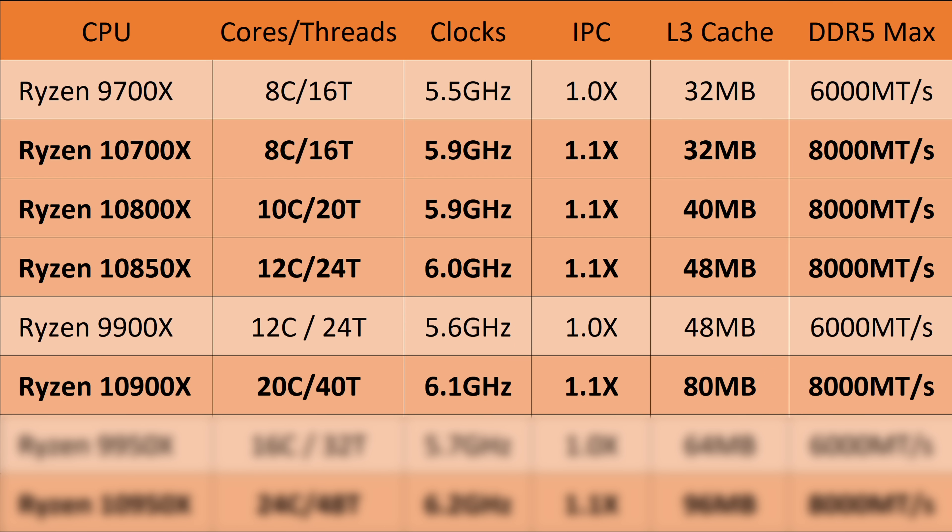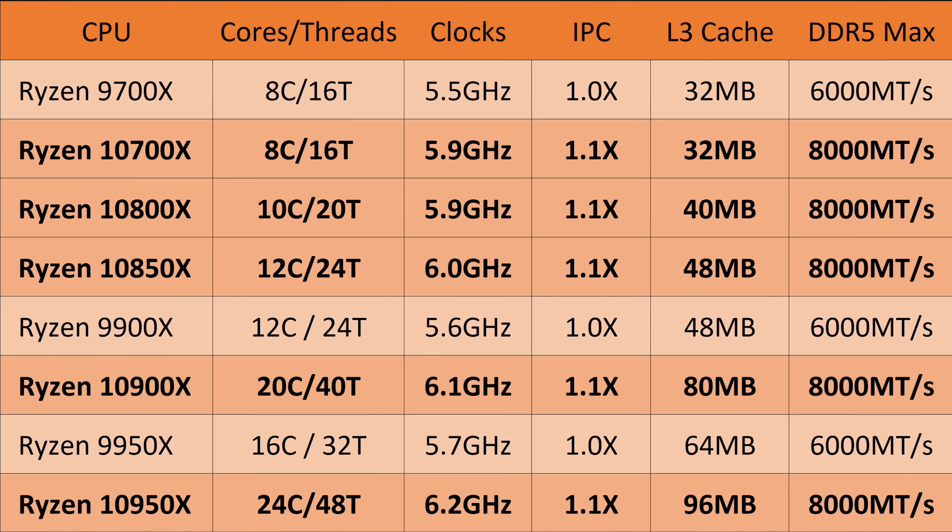Moving on to the 10900X, here's where we get into the dual CCDs. This one should have 20 cores and 40 threads running at 6.1 GHz and 80MB of cache. And then finally the big boy — the 10950X — is going to be 24 cores, 48 threads, and 6.2 GHz as the maximum boost clock, at least on one CCD. This should also have 96MB of cache and 8000 megatransfer DDR5, leading to an insanely powerful CPU, especially for multi-core but also for gaming.